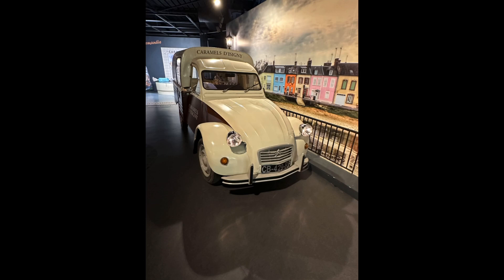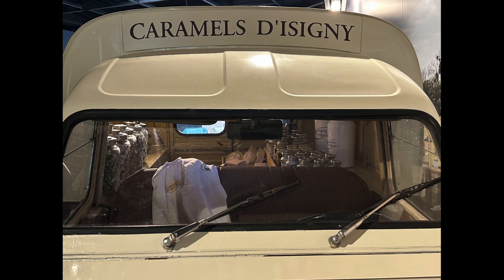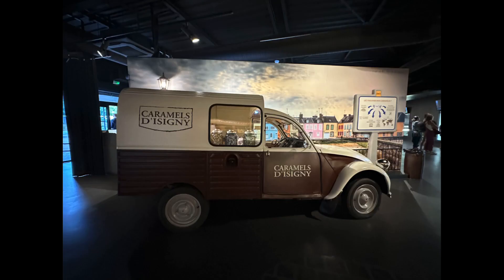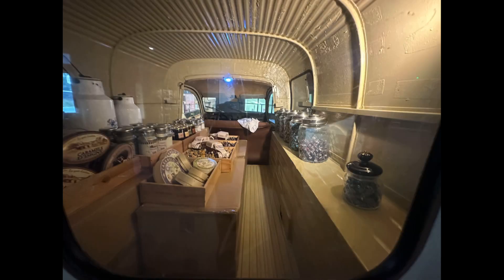You can try some samples as you see the process take shape on your visit to the factory. Unfortunately, my tour was on the weekend, so I was unable to watch the making of the caramel, but the video view was available as you can see here. On display inside the factory museum is one of the original vehicles that they use to deliver the caramels throughout the community.